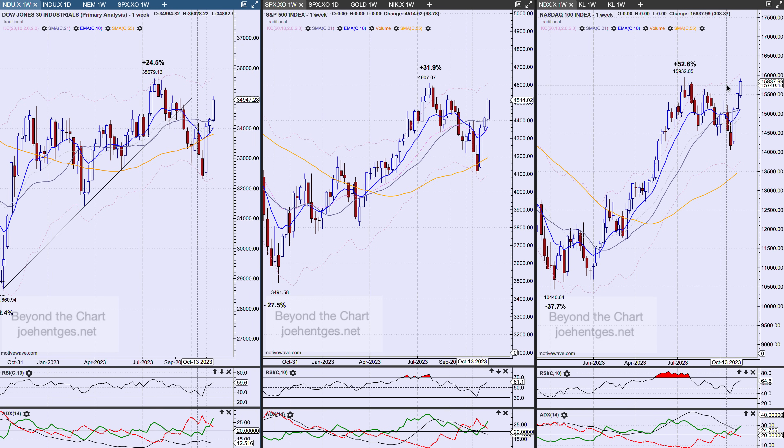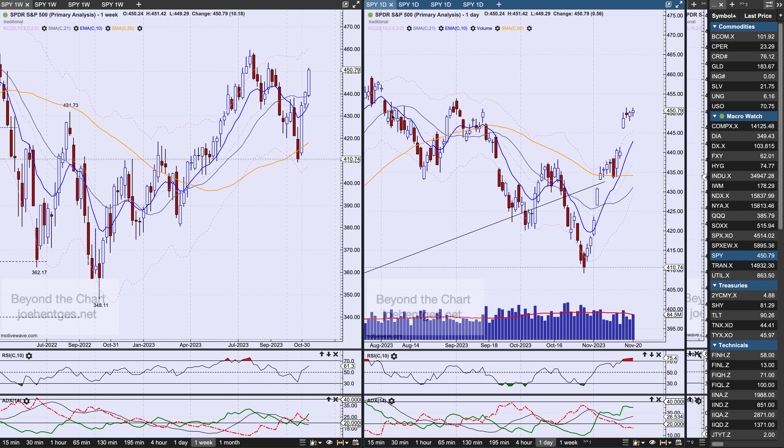We're getting real close to taking out the highs on the Nasdaq 100, and if we do, it's going to move me into the alternate count — I'll talk about that in a minute. Here's what I call my moving average view, where I look at normal technical analysis versus Elliott Wave. The SPY was up 56 cents on Friday — a very tight little cluster the last three days — after that big explosion on Tuesday, up $10.18 for the week.